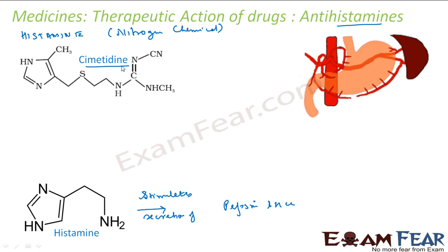A drug called Cimetidine — also known as Tagamet — was designed to prevent the interaction of histamine with the receptors of the stomach. Normally, histamine reacts with receptors in the stomach wall to produce HCl and pepsin. Cimetidine was designed to block that interaction.